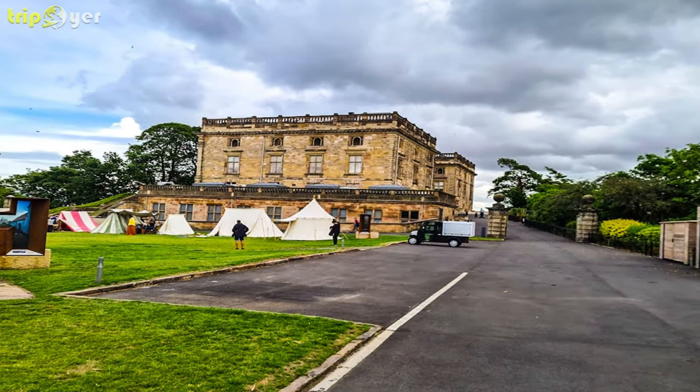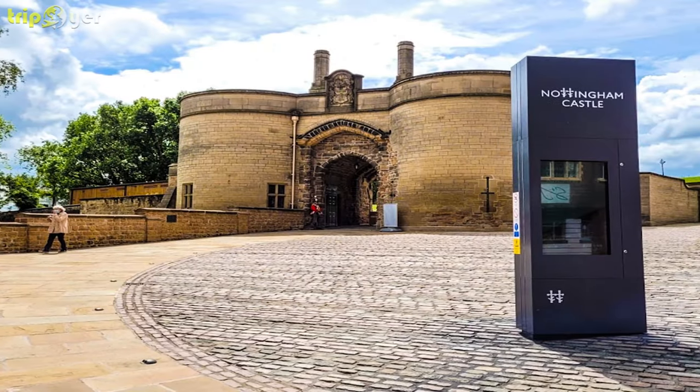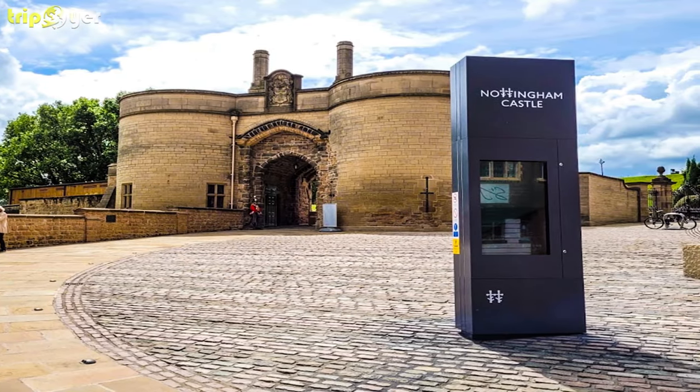In the Long Gallery, there's an exhibition of 19th and 20th century fine art British works by the likes of Henry Dawson, Richard Bonington, Tristram Hillier, and Stanley Spencer.